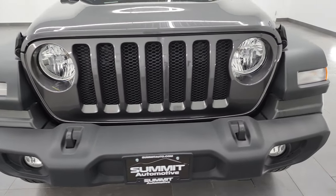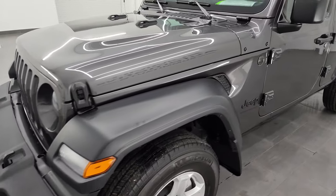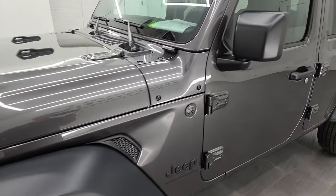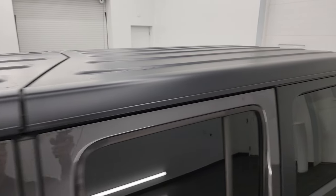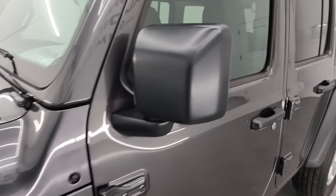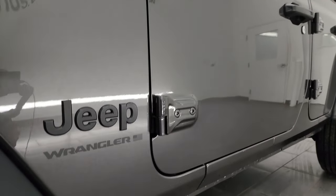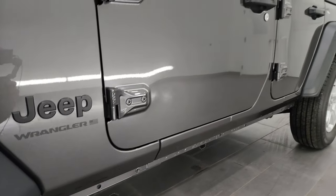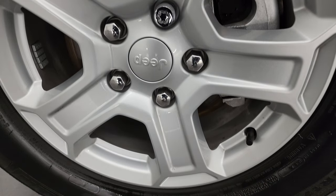I'm going to go all the way around in this video — inside, start it up, go underneath, show you all the options, and give you the most accurate representation I can of the vehicle. Granite crystal metallic is the color. I shoot all my videos in 4K. If you like the videos, subscribe to the YouTube channel, click the bell notifications, get updates on the videos I do each and every day, and have access to one of the largest catalogs of Jeep Wrangler walk-arounds on YouTube — over 500 videos. Also stay current on our ever-changing and vast inventory as it comes through the studio.